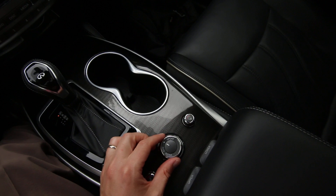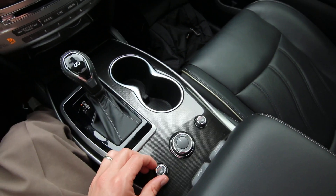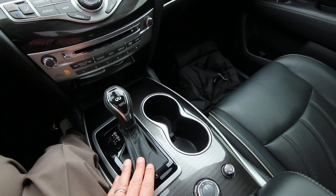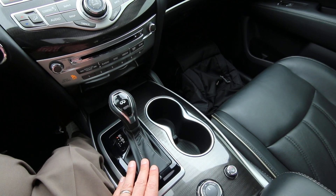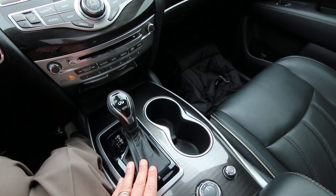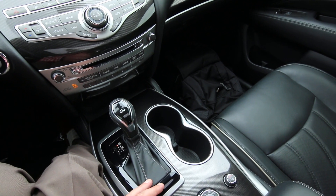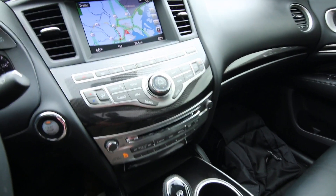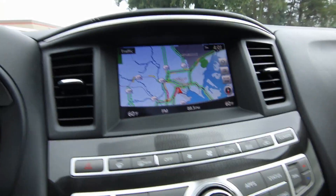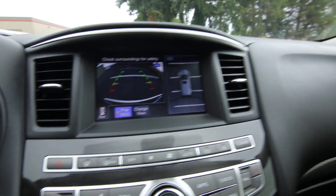We have a drive mode selector that makes changes to the transmission and throttle sensitivity. This one has power and heated front seats. It has a CVT transmission — Continuously Variable Transmission — offering an almost infinite amount of gear ratios, so you have the perfect gear ratio for your current driving situation. It also has multi-zone climate control: dual zone in the front as well as rear climate control. And as mentioned, it has navigation.